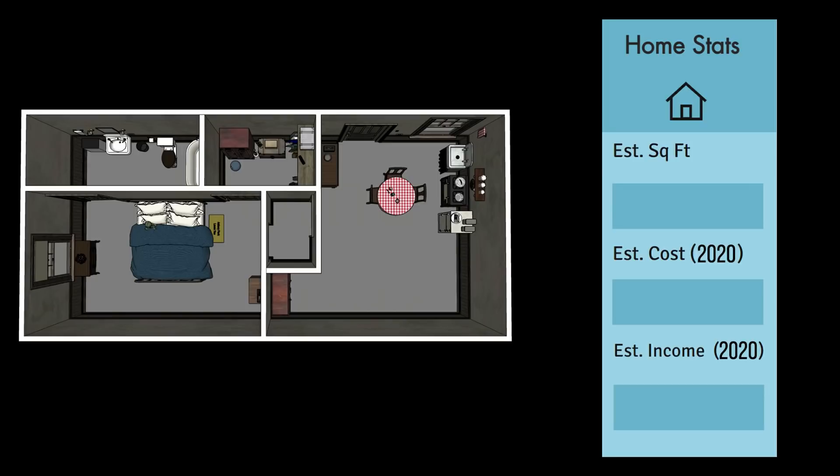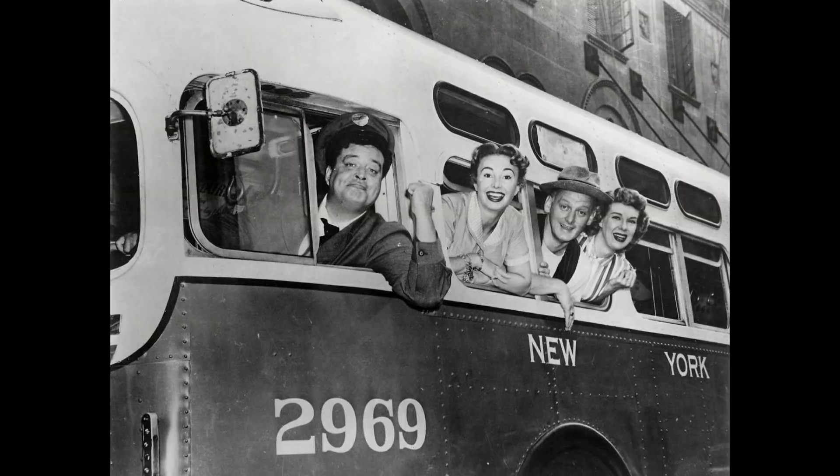I crunched the numbers and the Cramden's apartment comes in at 527 square feet. The current cost of a one-bedroom, one-bathroom apartment of this size in Bensonhurst today is $1,550 a month. The average salary of a bus driver in Brooklyn now is $37,000 a year. I'll leave it up to you to see if you think they could have afforded the apartment they were in. Stick around for the bonus feature at the end where I'll take us on a tour of the entire apartment in black and white, the way we remember it.